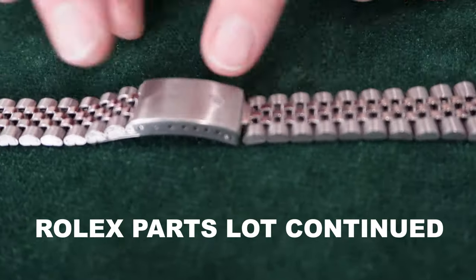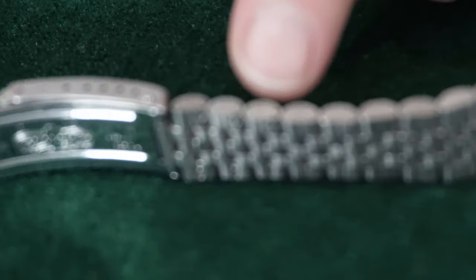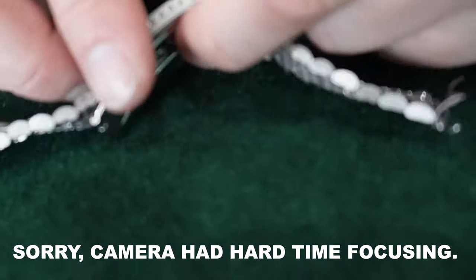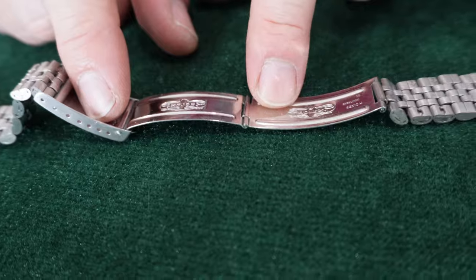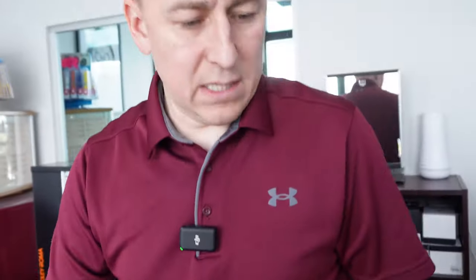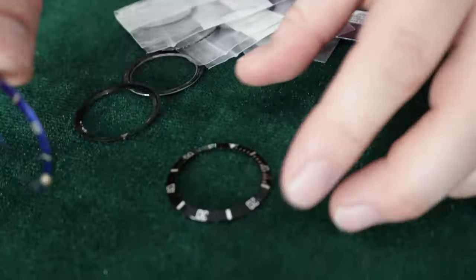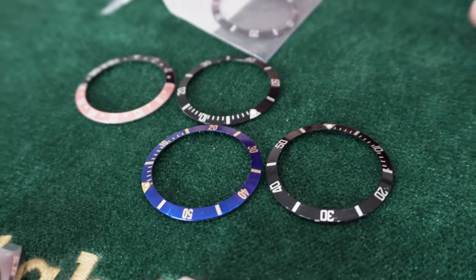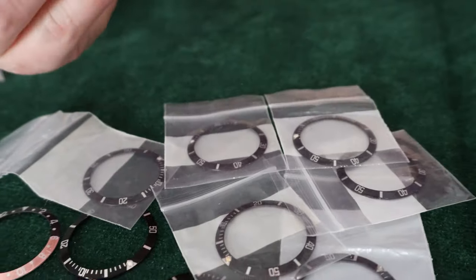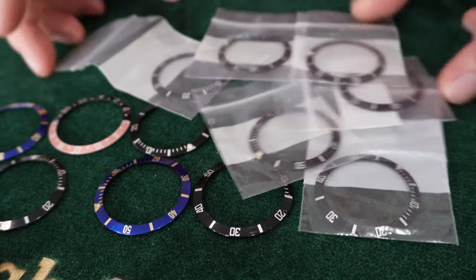Back to the parts lot: a bracelet that looked real in photos turned out to be a fake when inspected in person. The links are very cheap, but the clasp is a genuine Rolex clasp. We can use this for a client if their clasp breaks on a Datejust — for the clasp alone we should get $100. Also in the lot: a lot of inserts. Some are aftermarket (even labeled as such), some are original. Original inserts can be anywhere from $25 to $150; aftermarket ones sell for under $20.